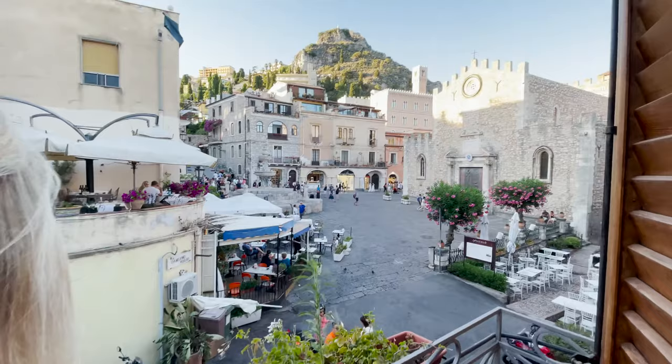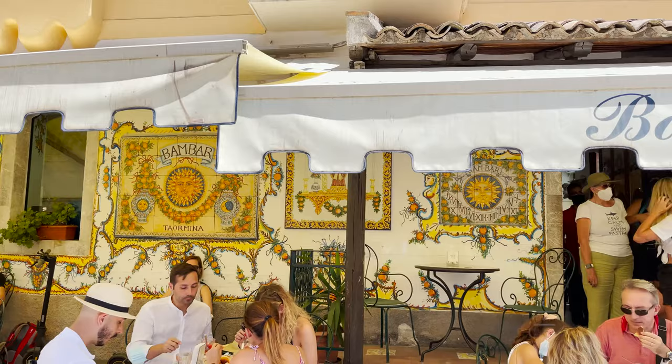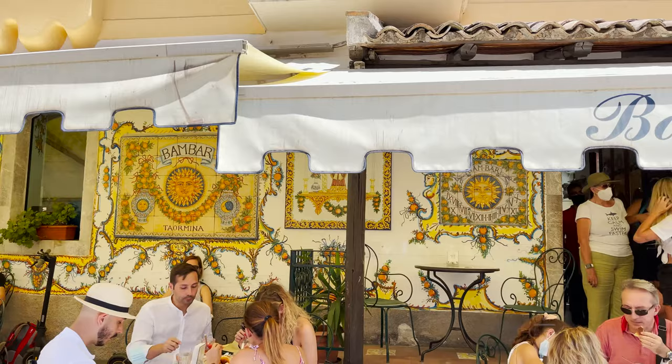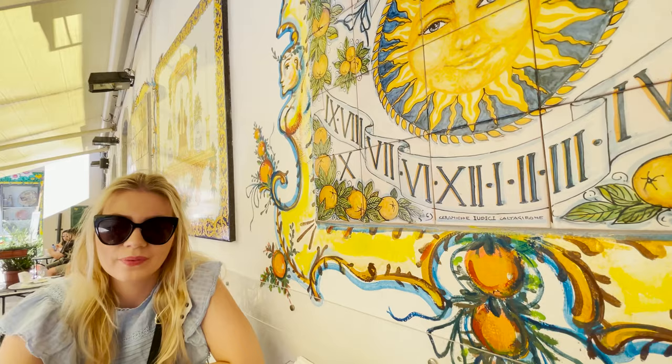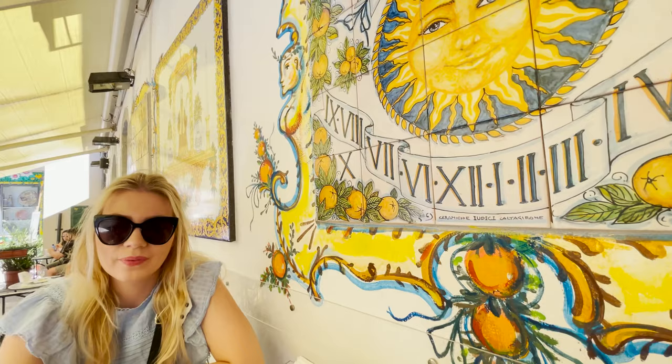We started the next day with a traditional Sicilian breakfast — granita, which is a Sicilian dessert quite similar to a sorbet. In Taormina we can recommend a great place to try granita, it's called Bambar. Until midday it is visited by many Italian tourists eating traditional Sicilian breakfast, which consists not only of granita but also fresh brioche. There are many different flavors available, but for the first time we would definitely recommend the most traditional one, which is the lemon granita.